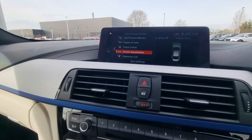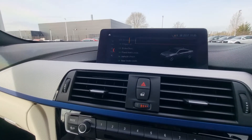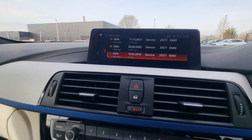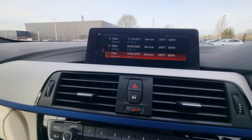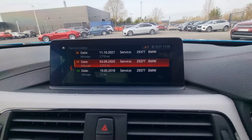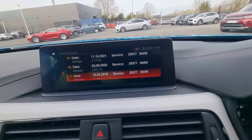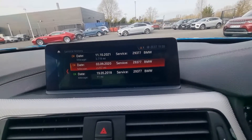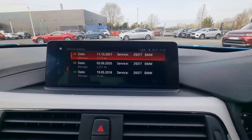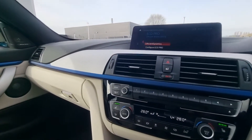Bearing in mind it's only covered 4,034 miles — there's a running-in service at 11 miles, then 2,257 miles in 2020, then 3,790 miles in October last year. We will also carry out a service on this car prior to it going out.